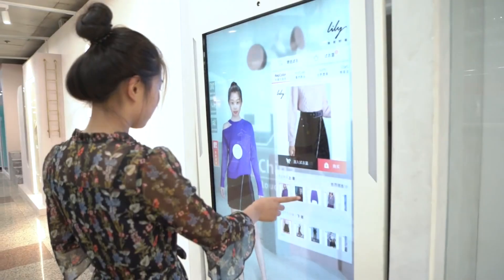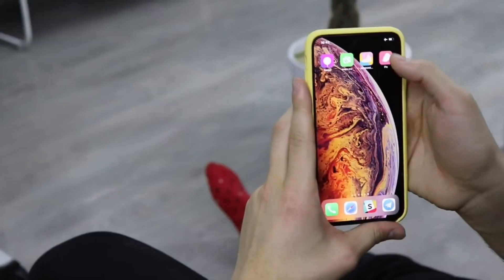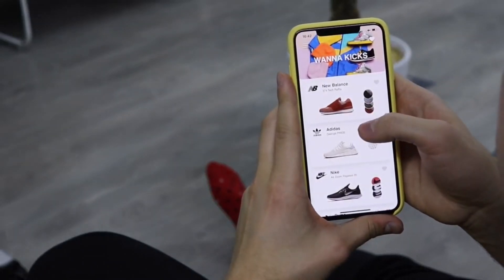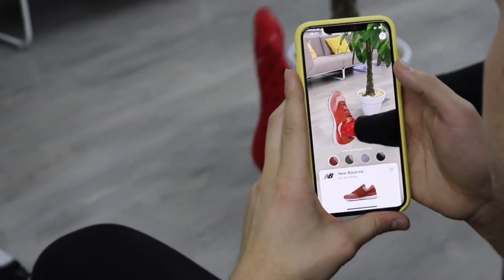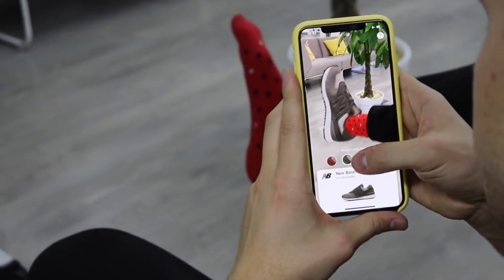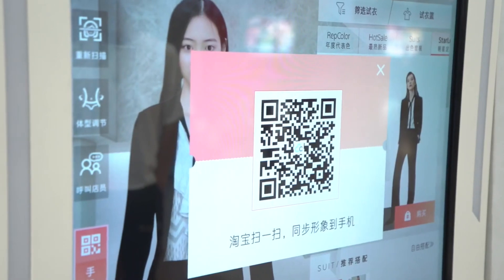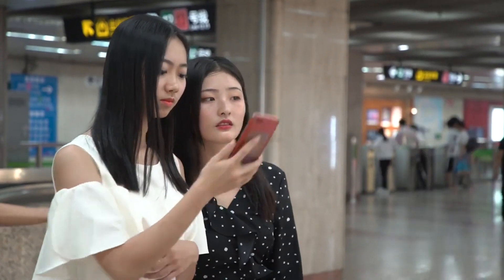But AR is not just for visualizing products. You can also use it to access additional information about a product by simply scanning it with your phone. And when you're ready to make the purchase, AR can make the checkout process easier and faster by allowing you to complete your purchase right from your phone.